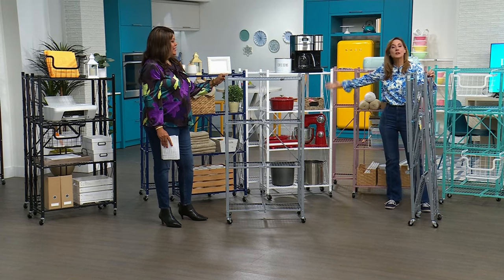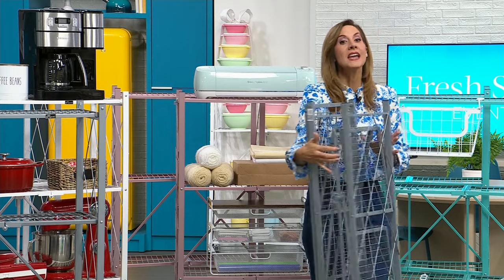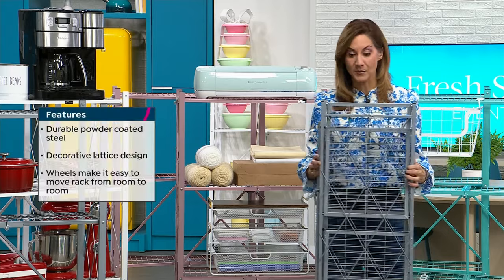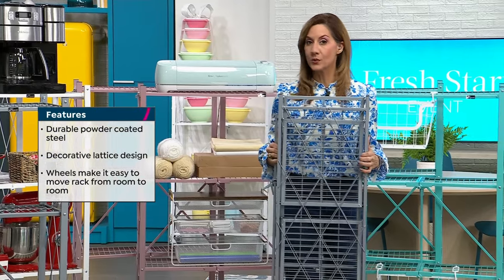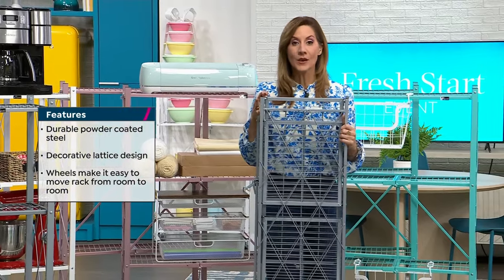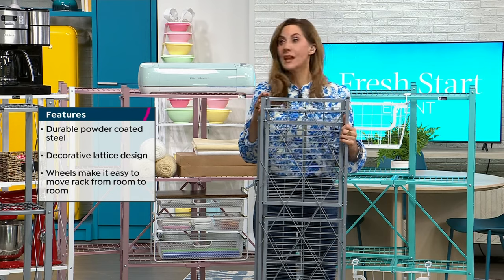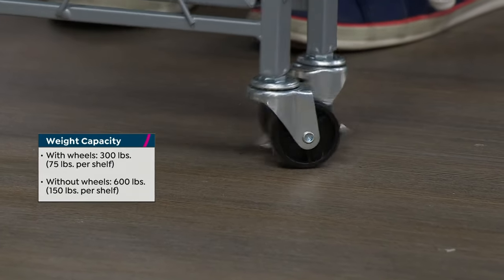Maybe it's going to be your crafting, maybe your workout gear. It's going to get you your New Year's resolutions answered, and it's going to get you organized in a second. When it comes to you, you take it out of the box and decide if you want it with wheels or without. Without wheels, each rack will hold 600 pounds. With wheels, 300 pounds — and that's still great. Look at those great wheels — they're not going to mar your floors.